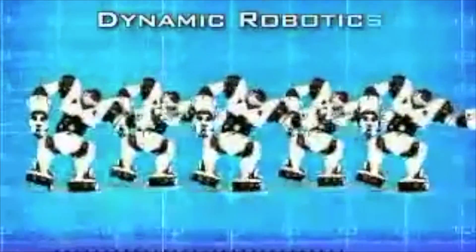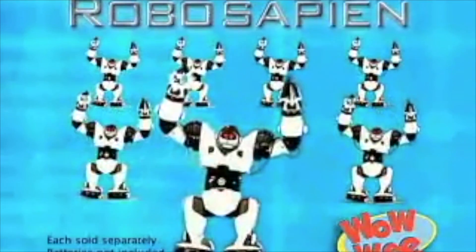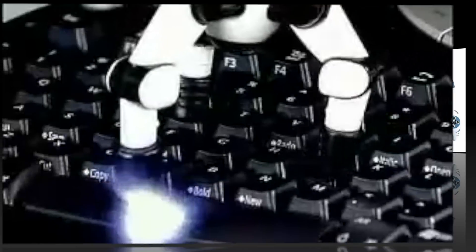Intelligent, dynamic robotics. RoboSapien is the future, and the future is now. RoboSapien. He's here. Batteries not included from Wowee.